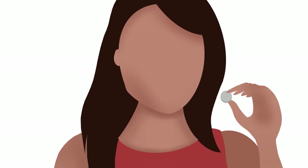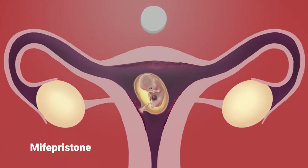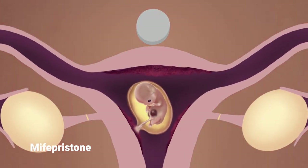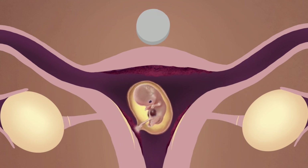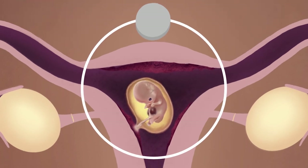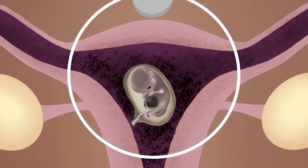The abortion pill regimen consists of two steps. Step 1: at the abortion facility or at home, the woman swallows mifepristone pills. Mifepristone blocks the action of a hormone called progesterone, which is naturally produced in the mother's body to stabilize the lining of the uterus. When mifepristone blocks progesterone, the lining of the mother's uterus breaks down, cutting off oxygen and vital nutrients to the embryo, who then dies inside the mother's womb.